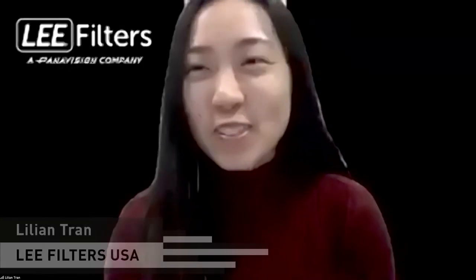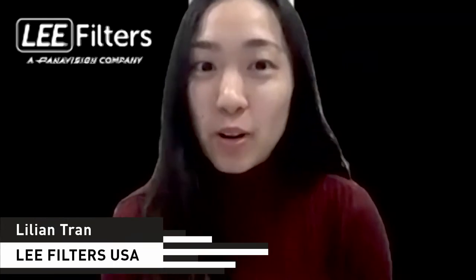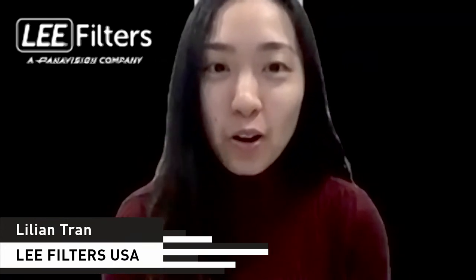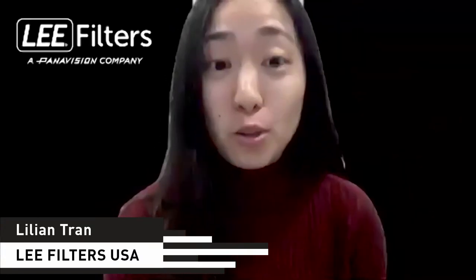Lillian handles marketing for Lee Filters USA, covering everything from social media to general marketing, events, trade shows, and PR. She also works closely with the UK team on all things marketing.